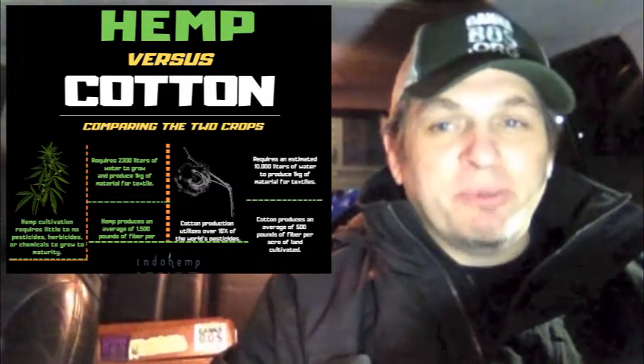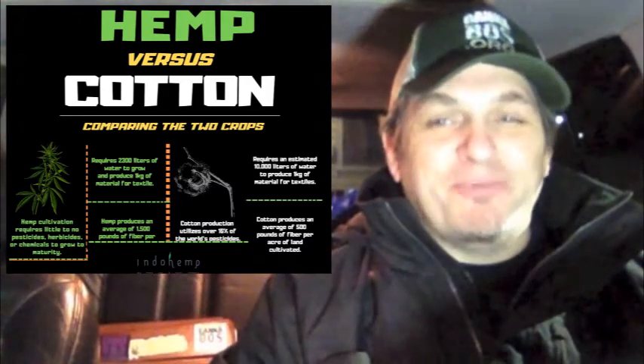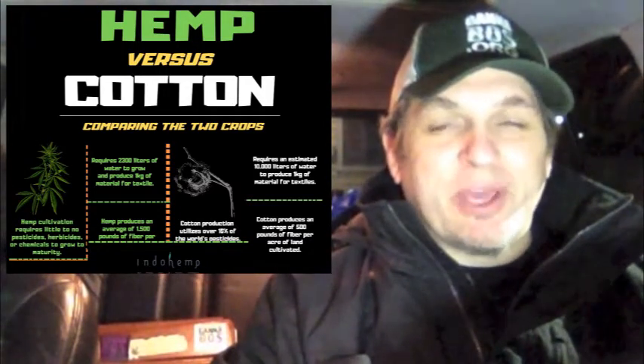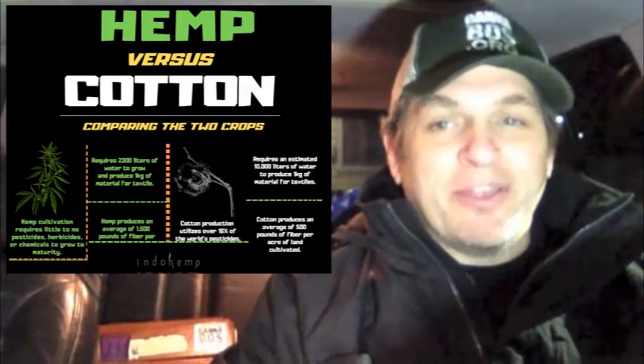Cotton really isn't a good material to make clothes from — hemp is a much better material. The Chinese know this and they're putting a lot of money into their infrastructure so they can start producing hemp-based materials not just for their own country, but for the whole world. They're also looking to increase hemp crop production in their country as well.